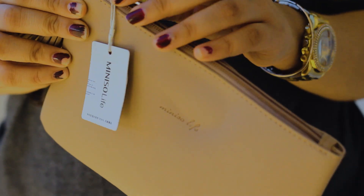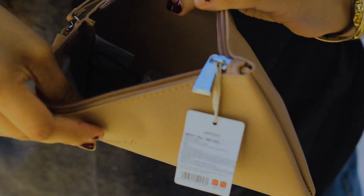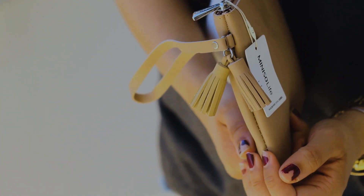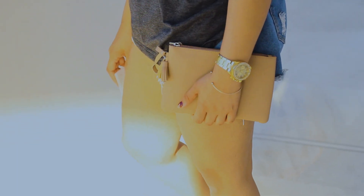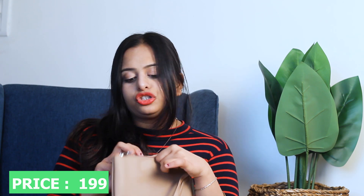Next item is this wallet. What I'm looking for is its color. I don't know how real it looks on camera, but it's a very coffee, beige-ish, nude-ish color — very beautiful. It has tassels and it's quite spacious too. The price was Rs. 190. It's really nice and elegant when you carry it. It fits a lot of stuff. I really like this one.